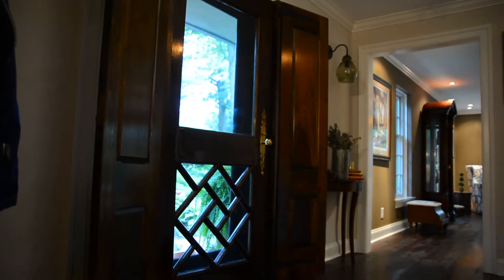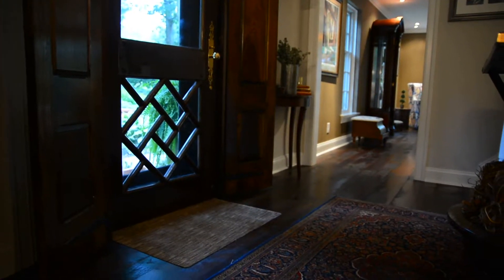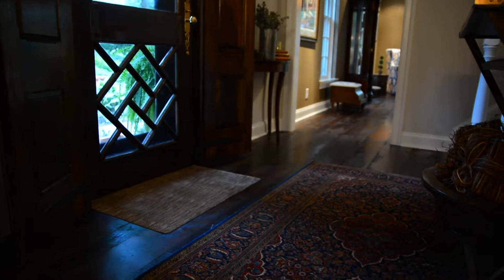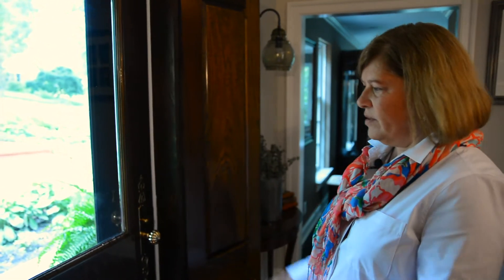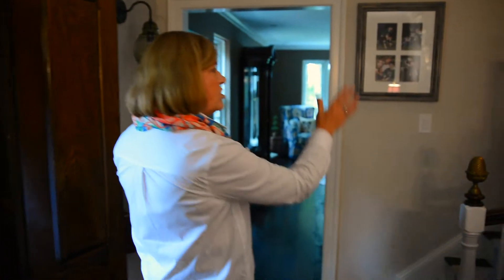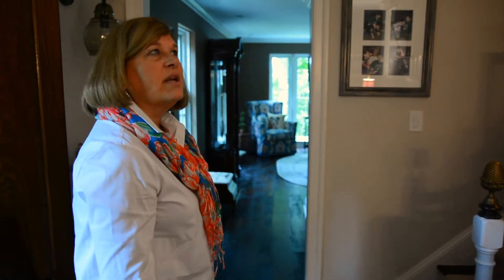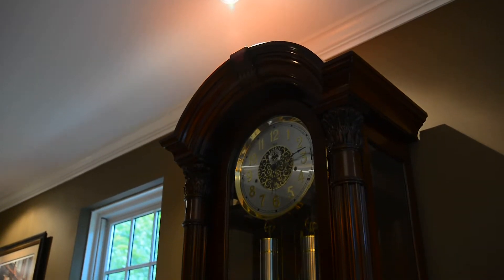The foyer is kind of where you come and first get introduced to these beautiful floors. We were excited because it had some unique features with the shutters, the door, the glass door. I love the little turn to the staircase here — I think it offers great interest. This is the living room, which gets most of its traffic from the dog.